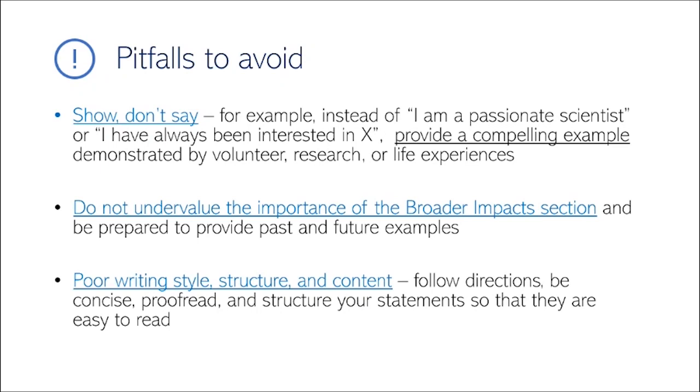Reviewers read a lot of these applications and only have five pages of essay material to get to know you, so take advantage of the limited space and be as explicit as possible. Show, don't just say. For example, instead of saying 'I'm a passionate scientist' or 'I've always been interested in hydrology or biogeochemistry,' provide a compelling example based on your volunteer, research, or life experiences. Find a way to tell a story rather than stating it explicitly.